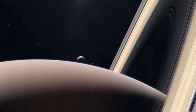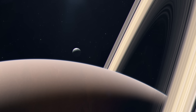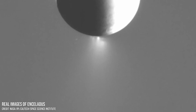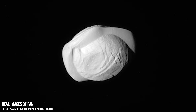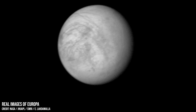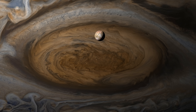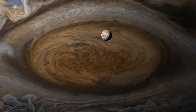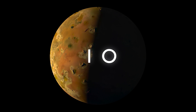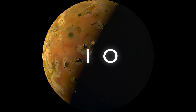Throughout the solar system, there are at least 288 fascinating moons orbiting the major planets. All have their own intriguing characteristics and unique features, but there is one that stands out amongst them all — a moon that looks more like the planets did 4 billion years ago than any modern celestial body. This is Io, the third largest moon of Jupiter, a place where mayhem rules the landscape.